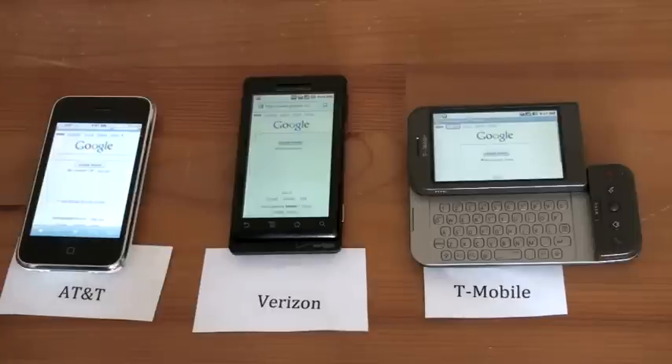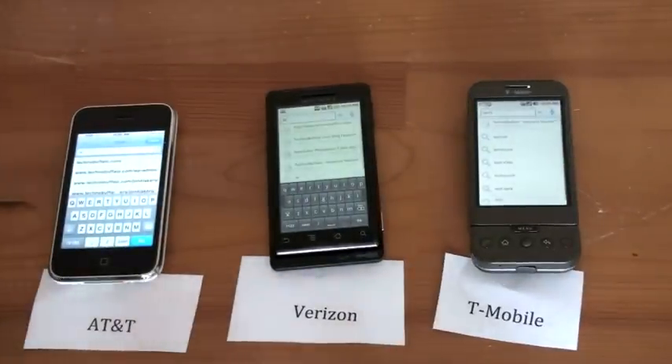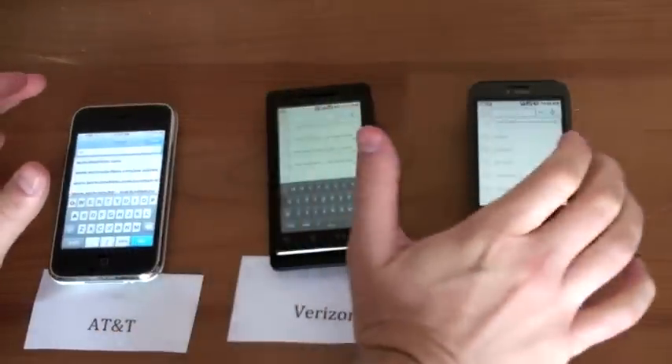Each device is now blanked to Google.com. I'm going to get TechnoBuffalo queued up on each and we'll get to the test. I'm taking any bets right now as to who you think is going to win. I've got TechnoBuffalo queued up on each device. Hitting go at the same time on all three is going to be the trickiest part of this test — we're going to give it a shot.